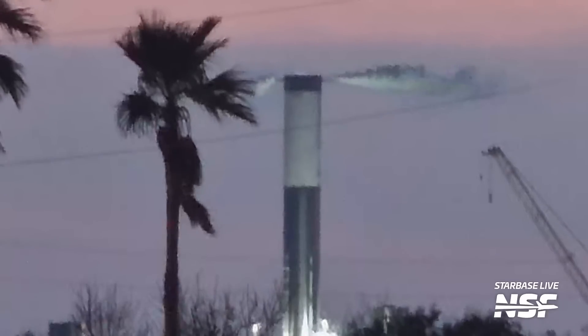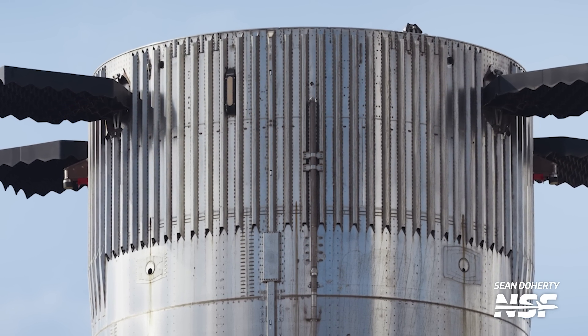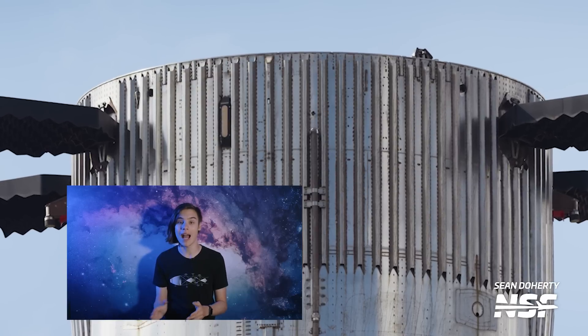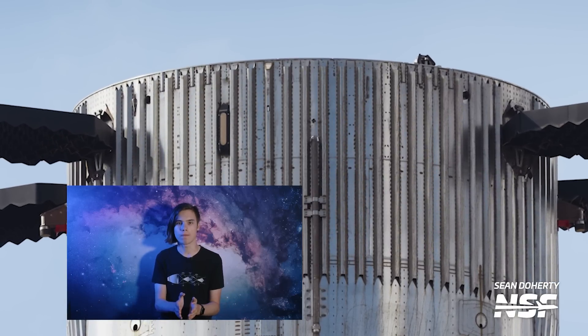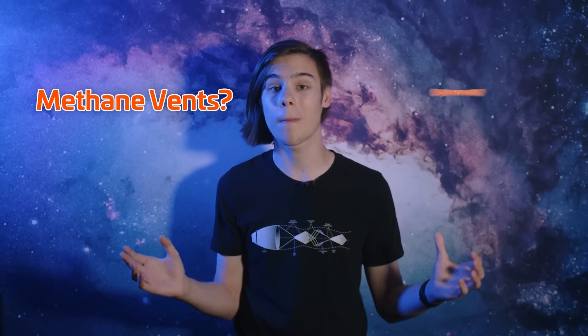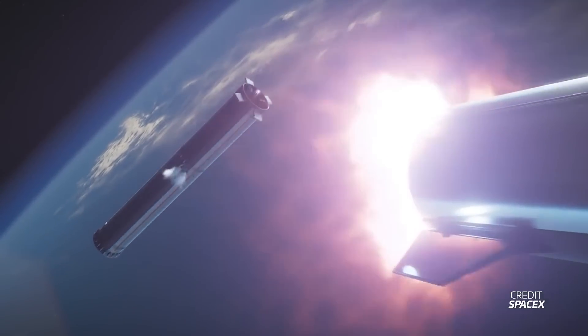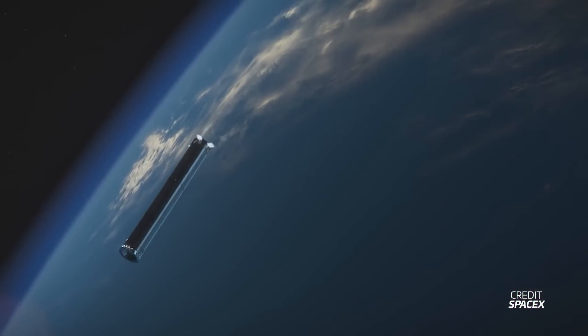Just below the hot staging ring, new vents have been observed on Booster 9, and Booster 10 appears to have them as well. These were initially thought to be related to hot staging — perhaps regulating pressure between the booster forward dome and the ring — but since Booster 10 has them without a hot staging ring and still vents, they're definitely unrelated. They could be vents for the top of the booster's methane tank. Importantly, these vents will serve as the booster's attitude thrusters after stage separation.